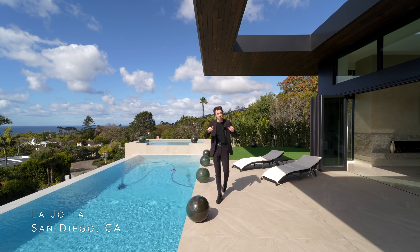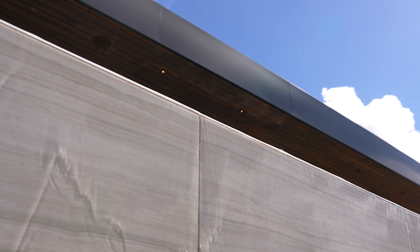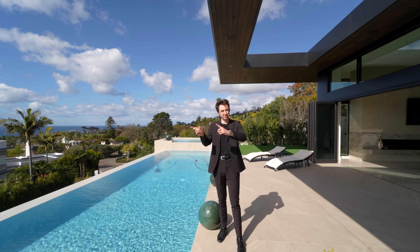This is a $10.5 million modern mansion with ocean views, amazing infinity edge pool, and we're about to check out the entire thing right now. So let's get started.